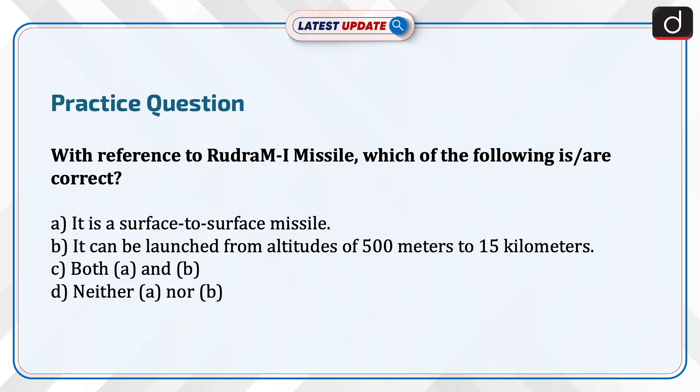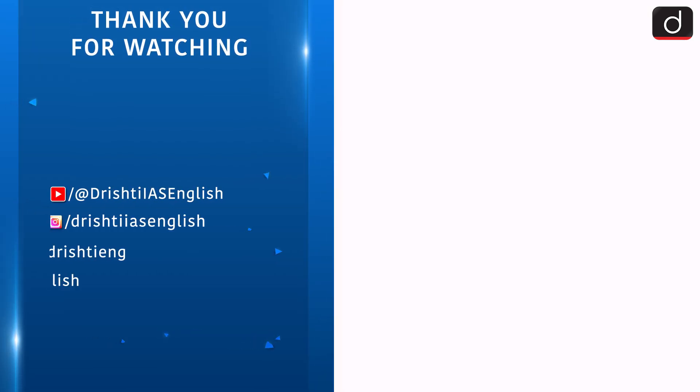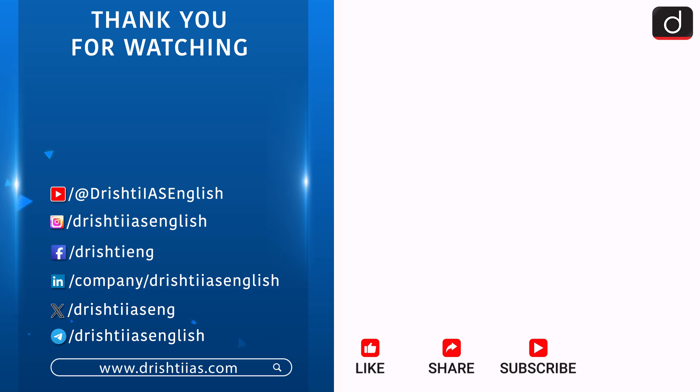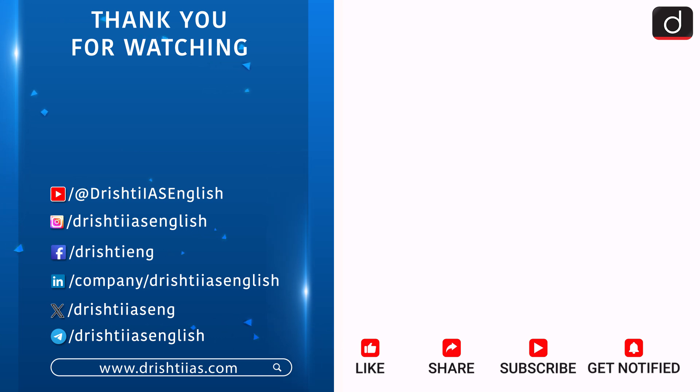Now is the time to test your knowledge. The question is: with reference to the Rudram-1 missile, which of the following is or are correct? A) It is a surface-to-surface missile. B) It can be launched from altitudes of 500m to 15km. C) Both A and B. D) Neither A nor B. Send the answer to this question in the comment section. Thank you.